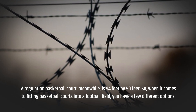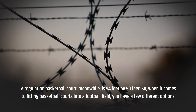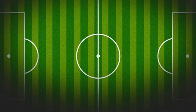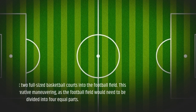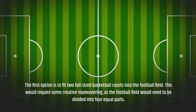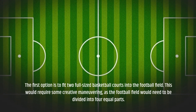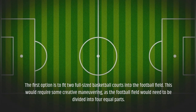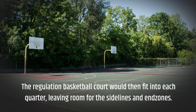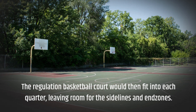When it comes to fitting basketball courts into a football field, you have a few different options. The first option is to fit two full-sized basketball courts into the football field. This would require some creative maneuvering, as the football field would need to be divided into four equal parts. The regulation basketball court would then fit into each quarter, leaving room for the sidelines and end zones.